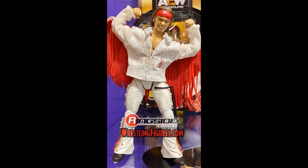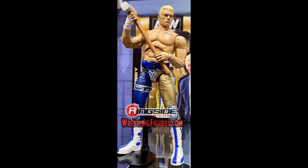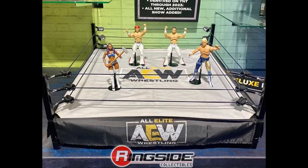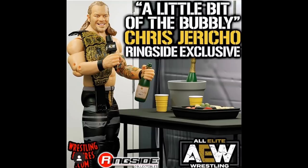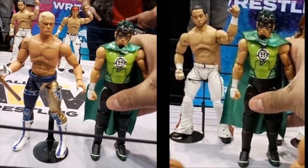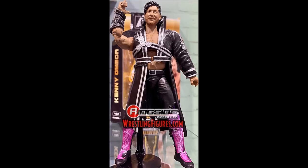We know everything about series one and series two of the AEW figures. We know we're getting two Ringside exclusives: the first being the Ringside exclusive AEW ring with the Kenny Omega Unrivaled Collection figure, and then the Ringside exclusive Little Bit of the Bubbly Chris Jericho figure that comes with the championship, the bubbly, the table, and everything involved. We also know these figures are in scale with WWE figures, which looks so good.